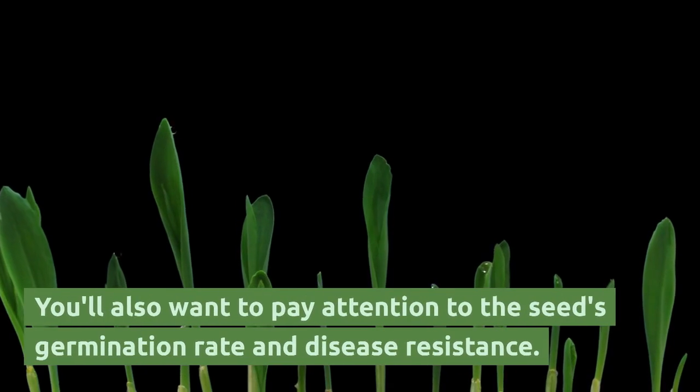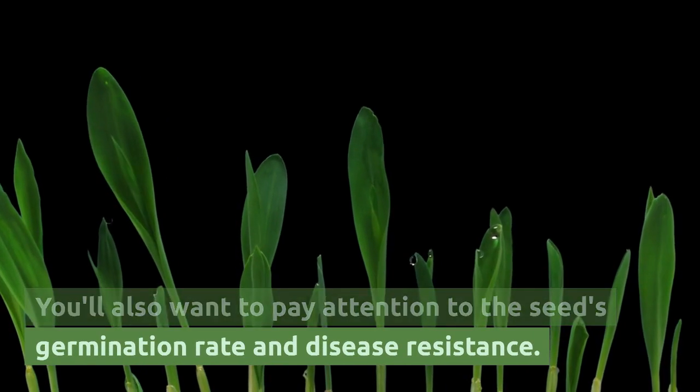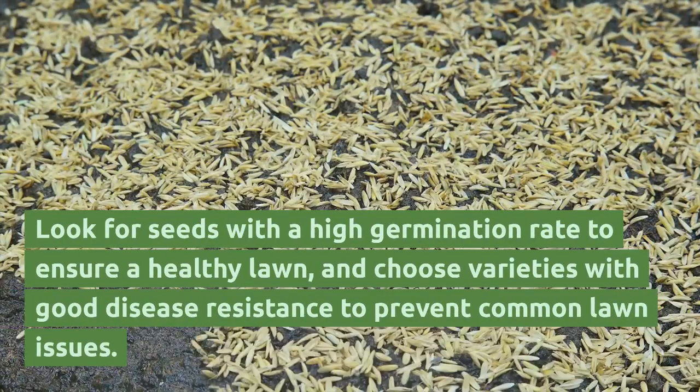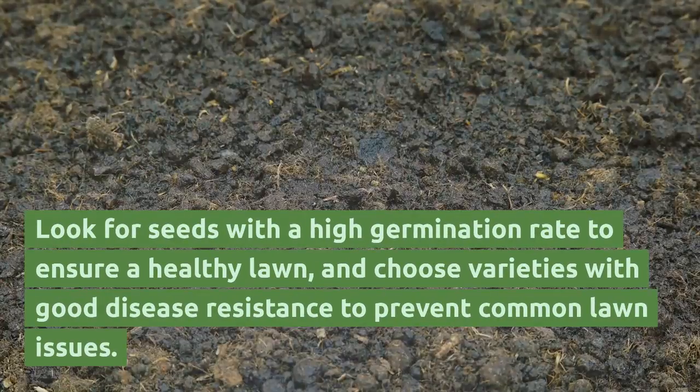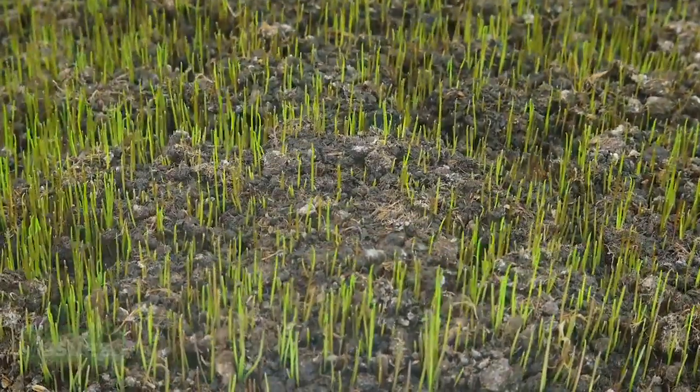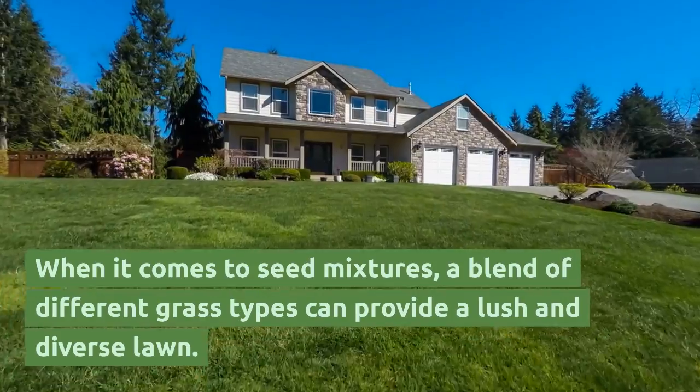You'll also want to pay attention to the seed's germination rate and disease resistance. Look for seeds with a high germination rate to ensure a healthy lawn, and choose varieties with good disease resistance to prevent common lawn issues.